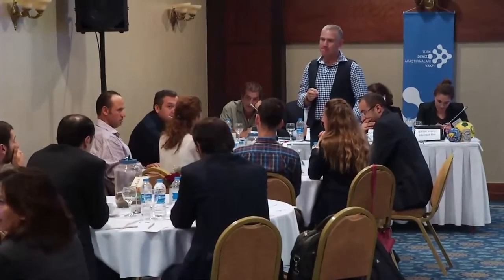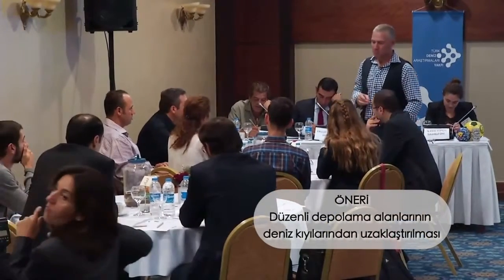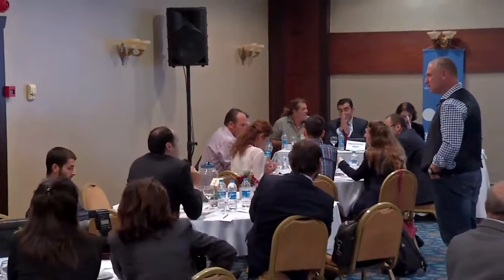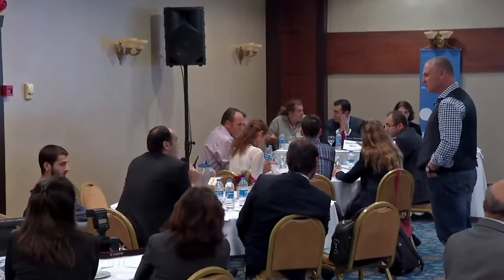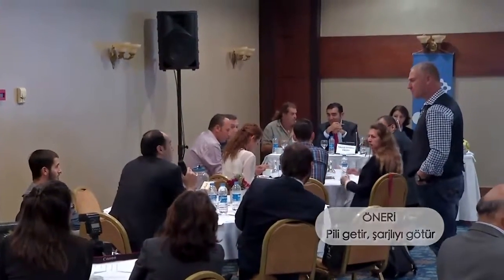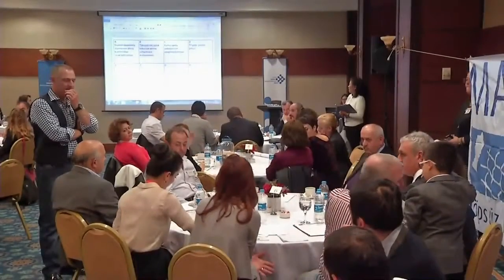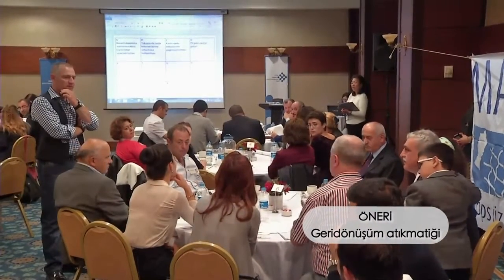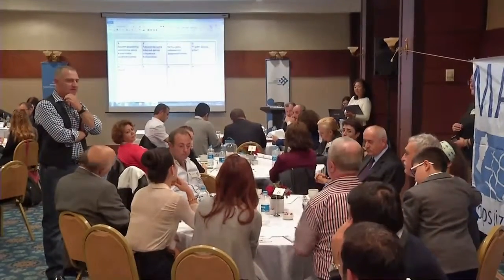Düzenli depolama alanları çok önemli. Deniz atıklarının yüzde 80'i karasal kaynaklı olduğu için düzenli depolama alanlarının deniz kıyısından uzaklaştırılması ve düzensiz depolama alanlarının düzenliye geçmesi gerekiyor. Pil hayatımızın her yerinde olan bir şey; bunun yerine şarjlı pil kullanımını düşündük. Belli sayıda pil getirene şarjlı pilin ücretsiz ya da indirimli olarak verilmesi gibi bir yaklaşımımız oldu. Geri dönüşüm bankamatikleri: içine ambalaj malzemesini attığınızda parçalayıp depolayan ve karşılığında hediye verebilecek bir sistem olabilir diye düşündük.